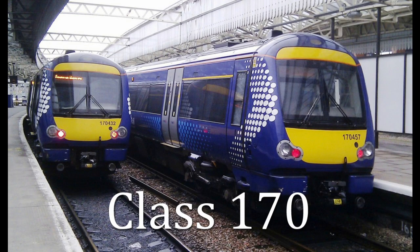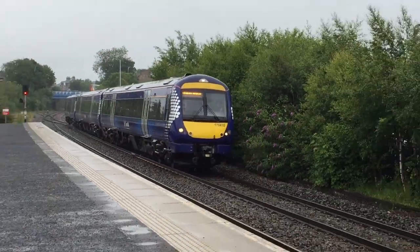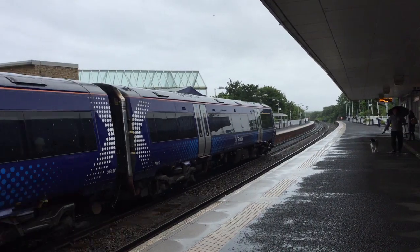The Class 170 Turbostar is a British Diesel Multiple Unit Train built by Bombardier Transportation at its Derby Works. These trains have operated regional as well as long-distance services and, to a lesser extent, suburban services.